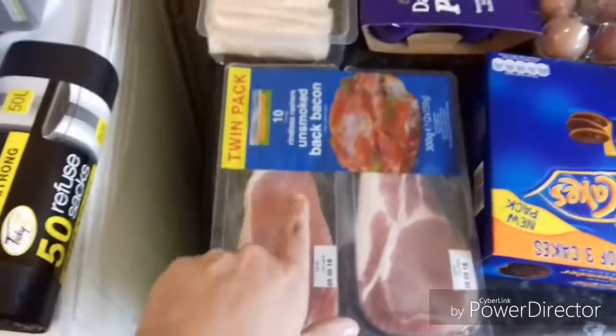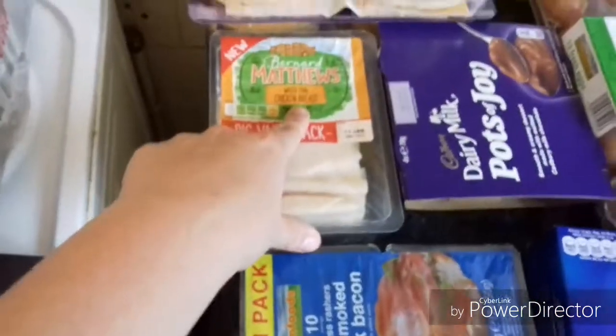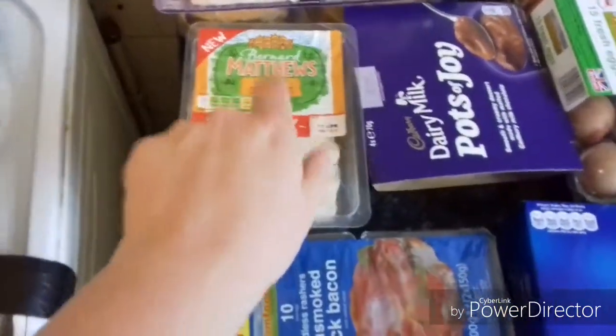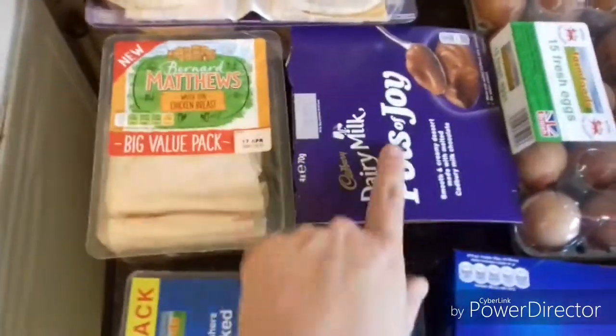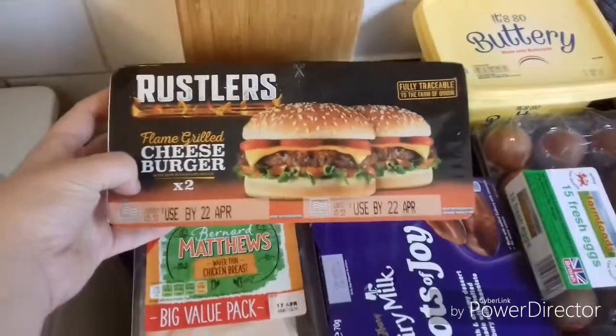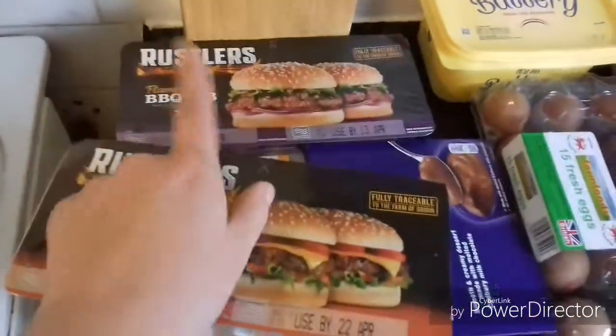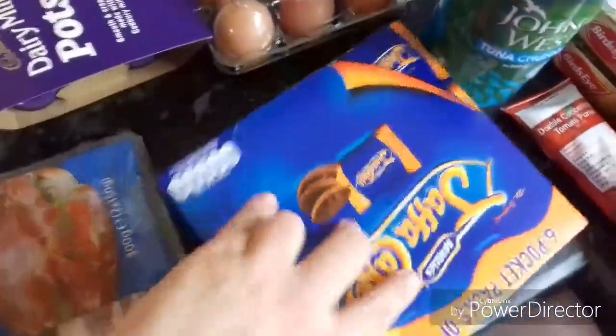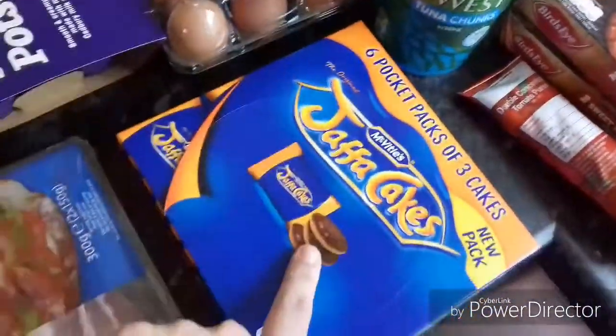We've then got two packs of the unsmoked back bacon, some wafer thin chicken breast — this is the Bernard Matthews and the girls really like this. We've got the dairy milk pots of joy which was a pound. We've got some Rustler's flame grilled cheeseburgers and some Rustler's barbecue rib. We've got a box of Jaffa Cakes, three in a packet.